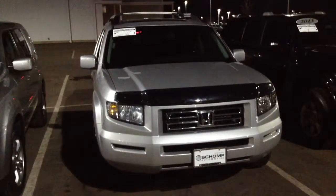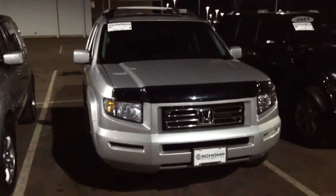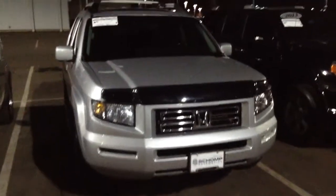Hi, this is Marcel over at Champ Mini. Just wanted to give you a quick visual tour of the Honda Ridgeline you had inquired about — just a quick walk around on the exterior of the vehicle.